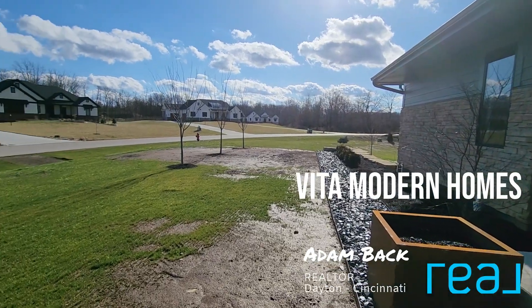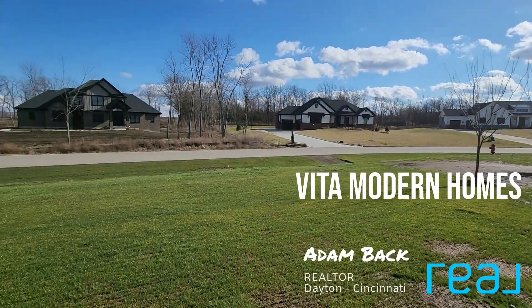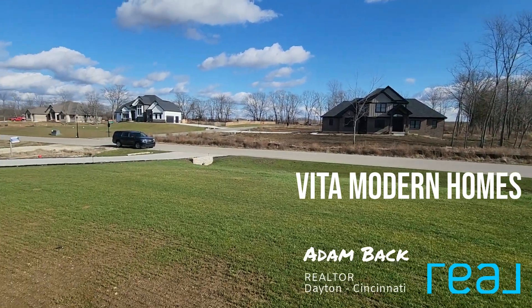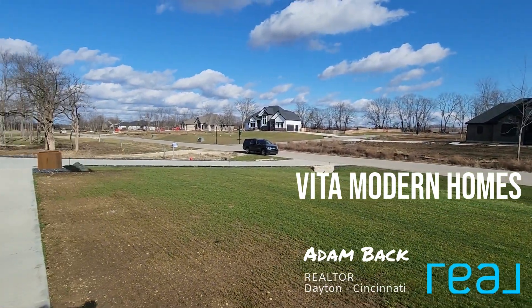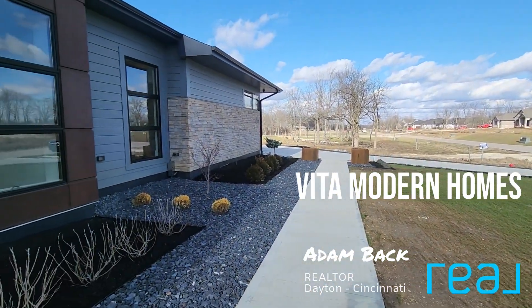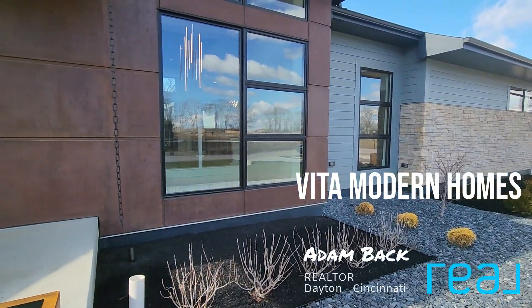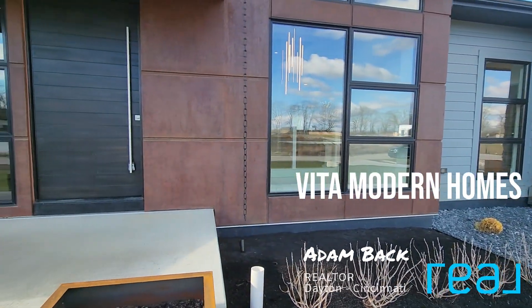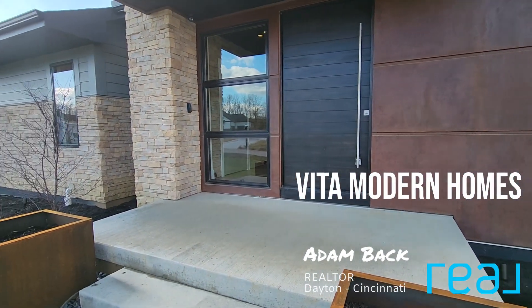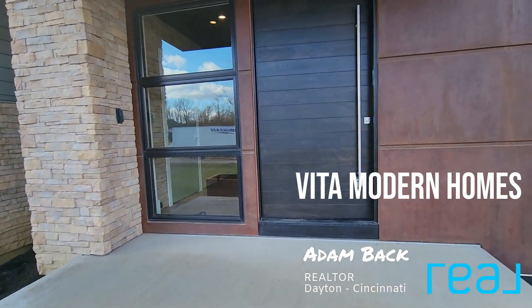Let's do a quick scan of the neighborhood here. These are all large estate lots, most of them under construction or already built on. This home in particular backs up to some wetlands, which is nice because it'll never be developed and the home has incredible views. Like all Vita Modern Home designs, the windows are everywhere and they're massive. All right, let's go inside.